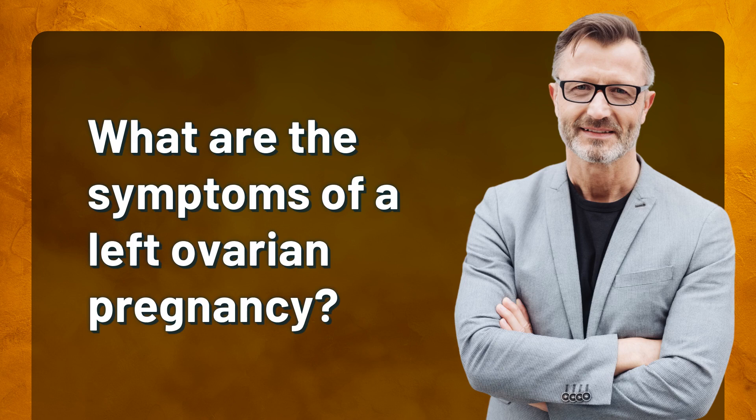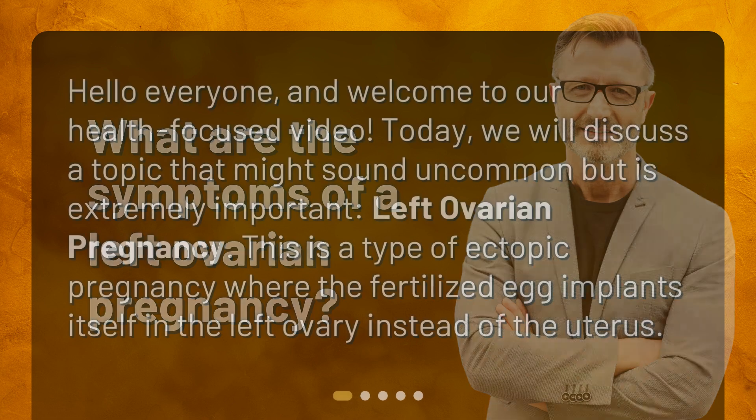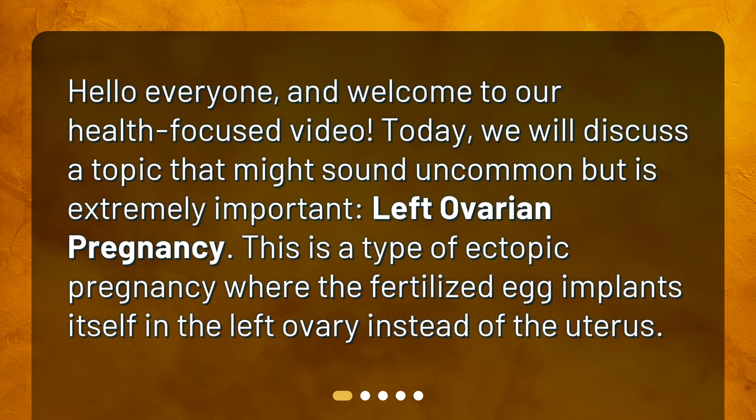What are the symptoms of a left ovarian pregnancy? Hello everyone, and welcome to our health-focused video. Today, we will discuss a topic that might sound uncommon but is extremely important: left ovarian pregnancy. This is a type of ectopic pregnancy where the fertilized egg implants itself in the left ovary instead of the uterus.